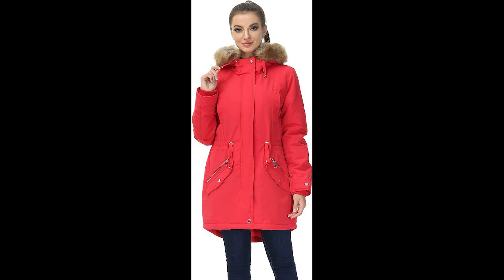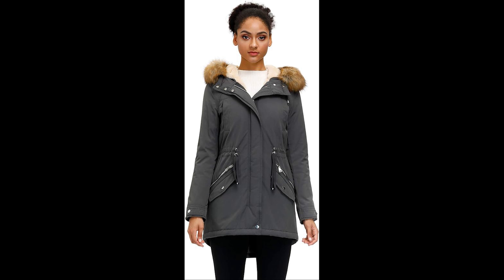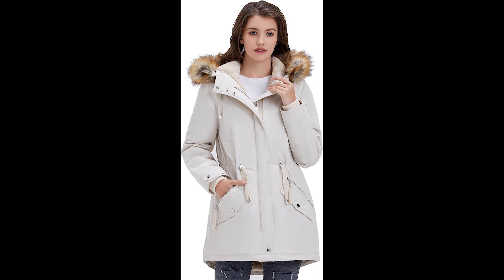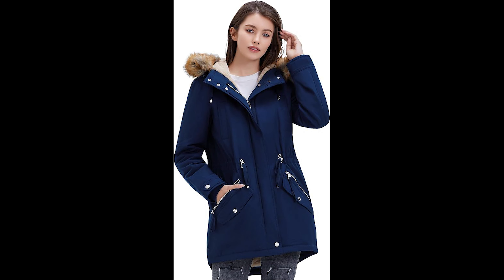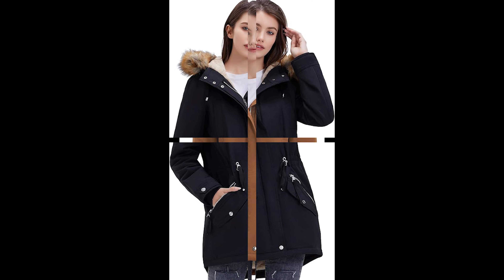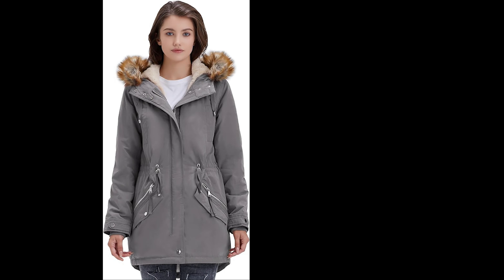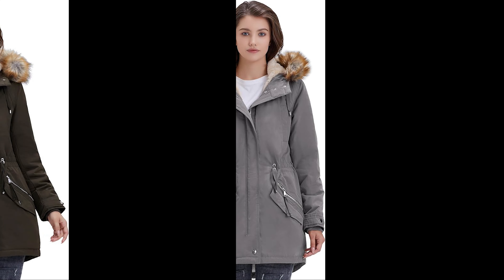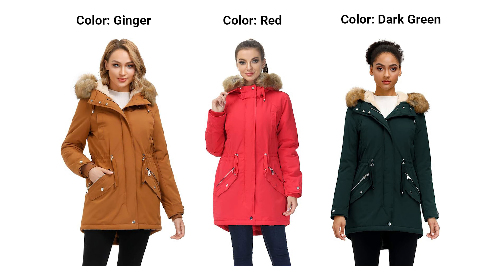3. Winter Warmth with Style. The Royal Matrix Winter Parka seamlessly combines warmth and style. The quilted exterior not only enhances insulation but also adds a fashionable texture to your winter ensemble. Embrace the season with confidence, knowing you're making a statement with every step. 4. Functional Pockets. Stay practical without sacrificing style — this parka coat comes equipped with pockets designed to keep your hands warm and your essentials close. The thoughtful placement of pockets ensures functionality without compromising the sleek silhouette of the coat. 5. Versatile Wardrobe Essential. Whether you're heading to the office, a casual weekend outing, or a winter adventure, this parka jacket effortlessly complements various occasions. Pair it with jeans and boots for a casual look or dress it up with a scarf and gloves — the versatility of this winter coat knows no bounds.